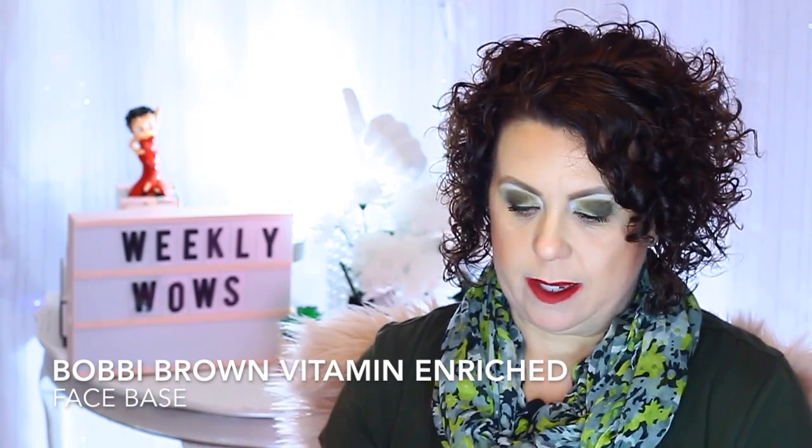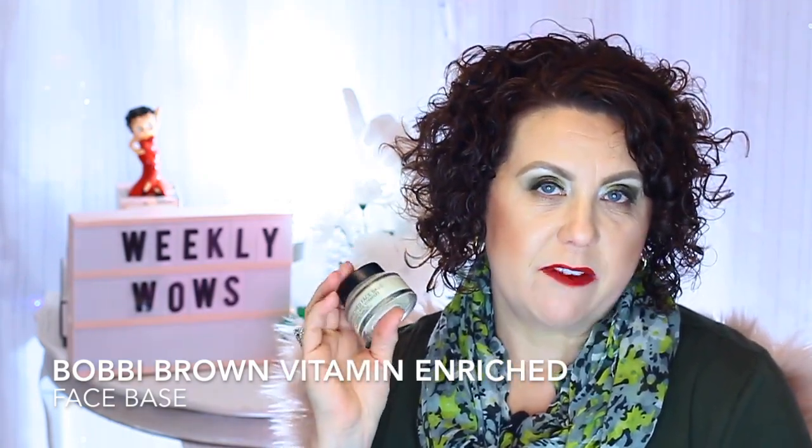The first thing I'm going to talk about is from Bobbi Brown — this is the Vitamin Enriched Face Base, and it is technically a moisturizer. But how I've been using it for the last probably month is as a primer. After I've done all of my skincare, I put on my sunscreen, let it set for about five minutes, do my eyeshadow, and then go in with my foundation.